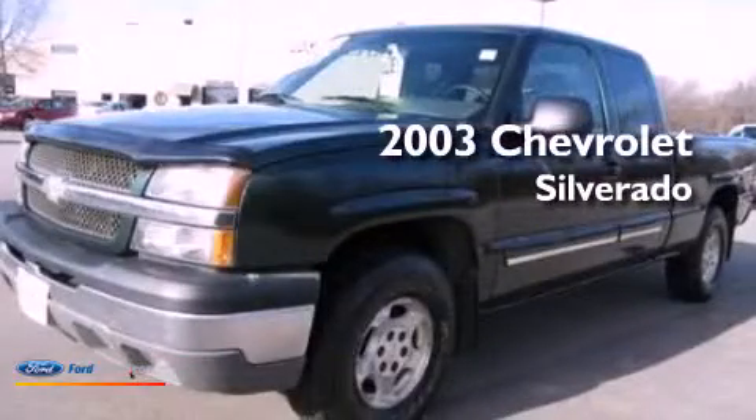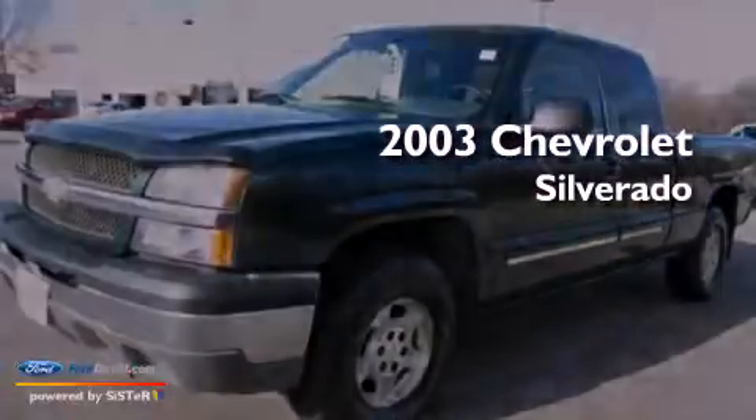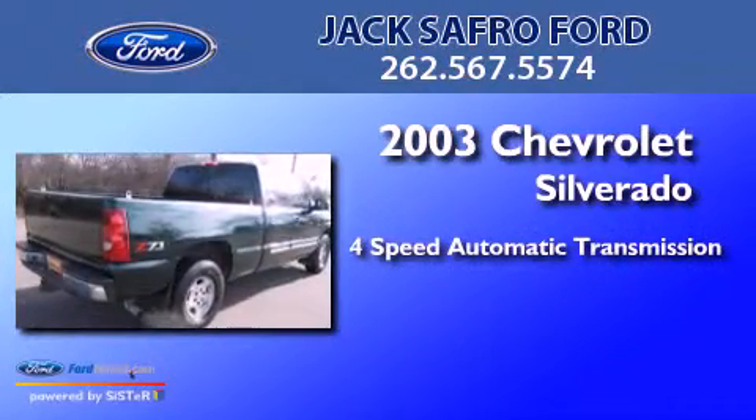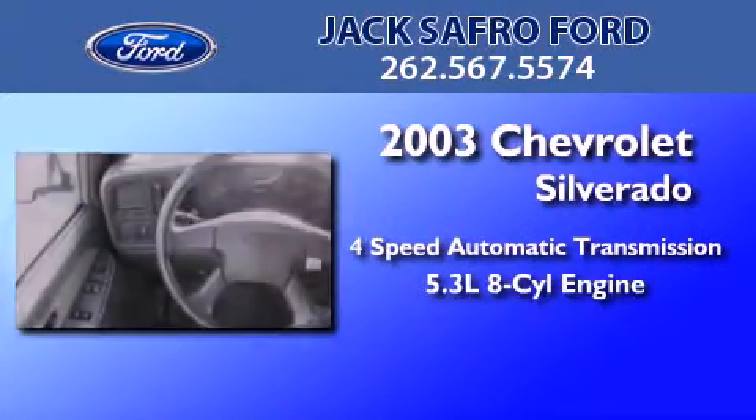This is a 2003 Chevrolet Silverado. This truck has a four-speed automatic transmission and a 5.3-liter V8.